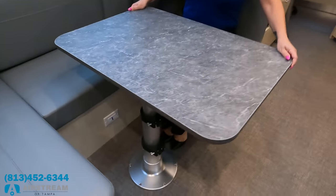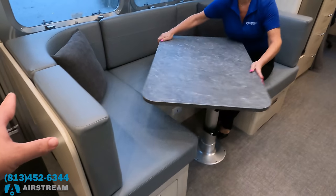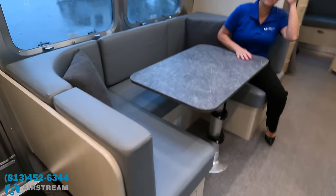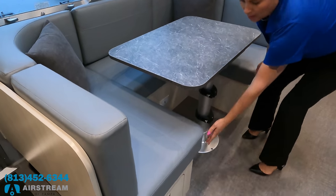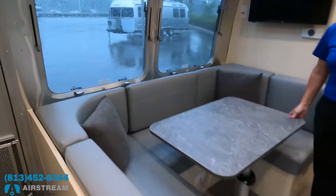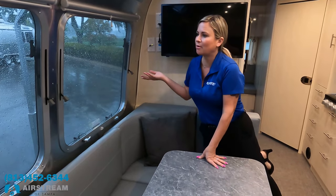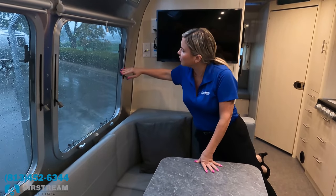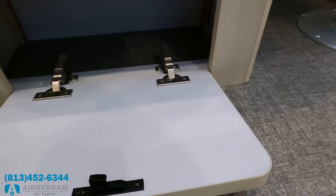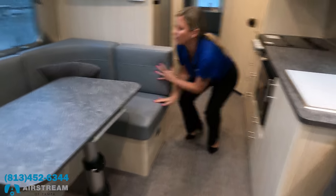And then a U-shaped dinette — but it's not just a standard U-shape. This thing pivots and angles, which is amazing. One of the toughest parts of U-shaped dinettes for larger folks is not being able to sit at every seat, but this rotating feature helps. It pushes down, slides right under, and you fill it in with cushions to make a nice lounge or bed. All the windows open at three different levels, and there's storage underneath both sides as well.